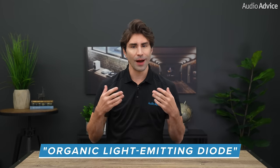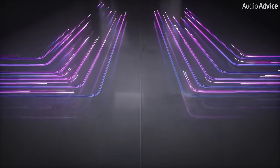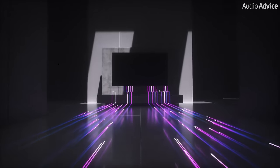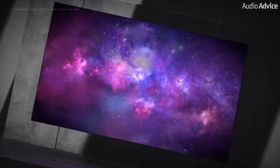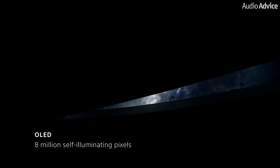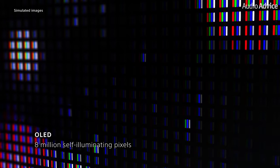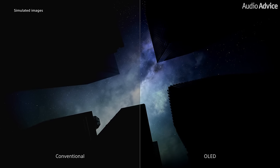OLED, which is short for organic light emitting diode, is the other major display technology. While the structure is simpler than a conventional LED TV, the panels cost quite a bit more to manufacture. With this tech there is no need for backlighting by LEDs, since the diode emits its own light. The great side effect of this is that when the diode turns off, you get pure black without having to rely on zones to control the levels of light being emitted — and this means you also get what is an almost perfect contrast ratio.